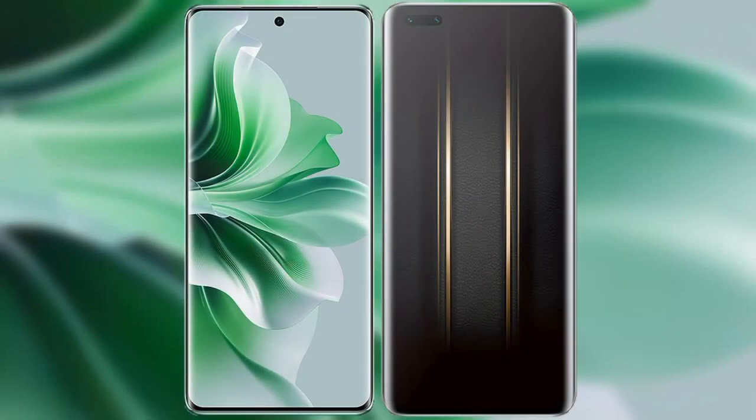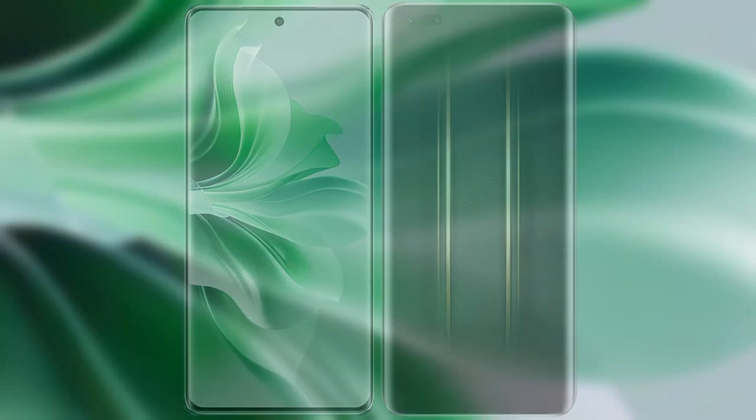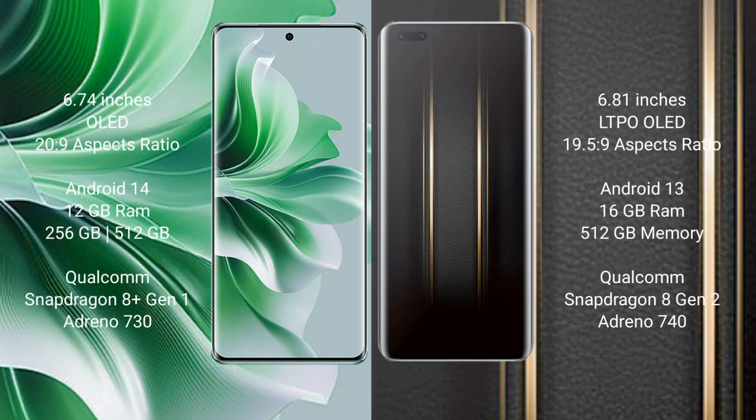I will compare the new OPPO Reno 11 Pro with Honor Magic 5 Ultimate. OPPO Reno 11 Pro comes with a 6.74-inch OLED display and an aspect ratio of 20:9. Honor Magic 5 Ultimate comes with a 6.81-inch LTPO OLED display and an aspect ratio of 19.5:9.